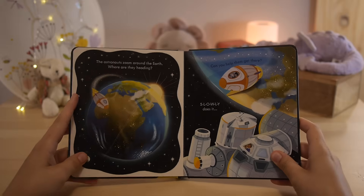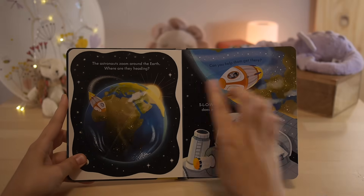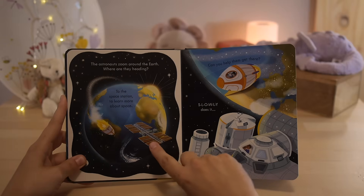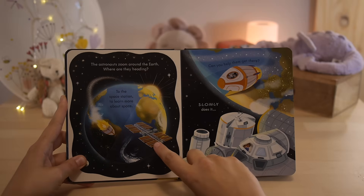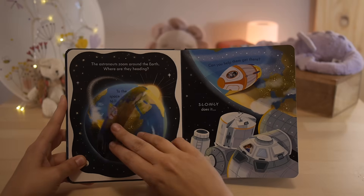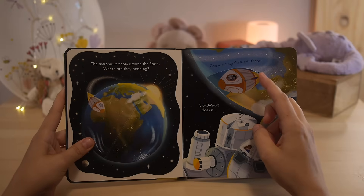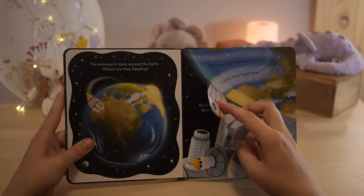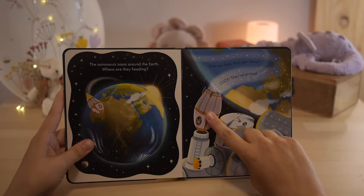The astronauts zoom around Earth. Where are they heading? To the space station, to learn more about space. There it is — can you help them get there? Slowly does it. Click — they've arrived.